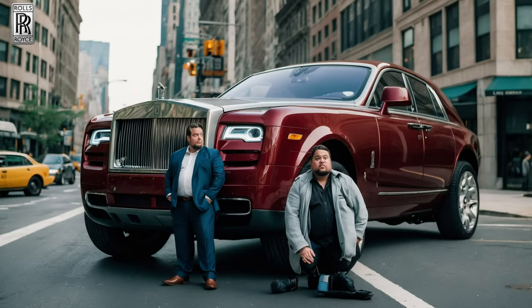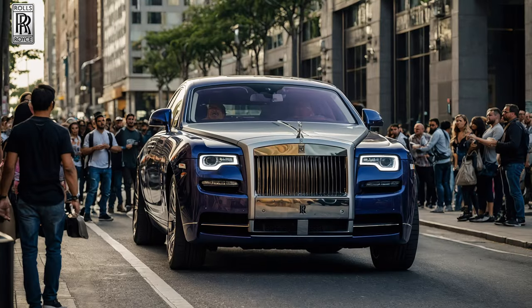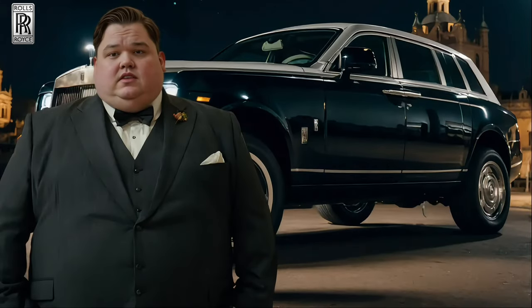Think the Majesty is just a dream? Like and subscribe to see more luxury car concepts come to life. Maybe, just maybe, someday you'll be stepping out of one yourself. The Rolls-Royce Majesty — the spacious chariot awaits.